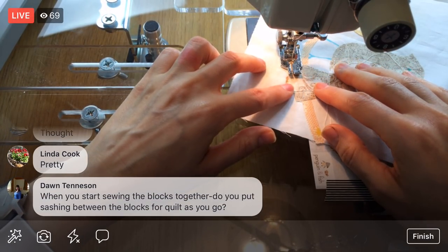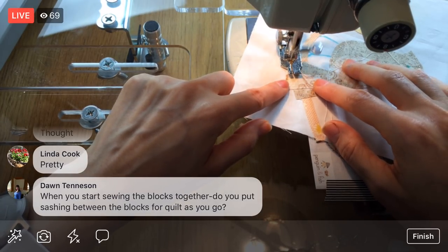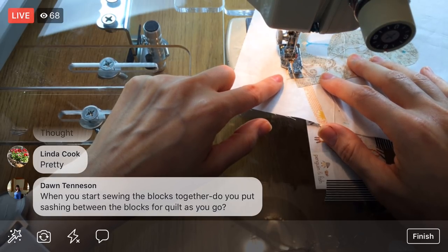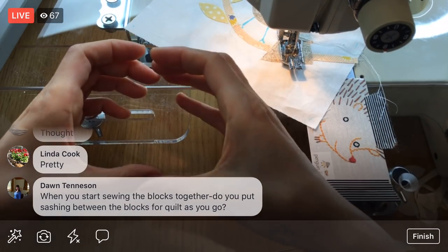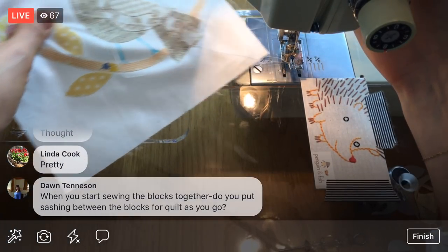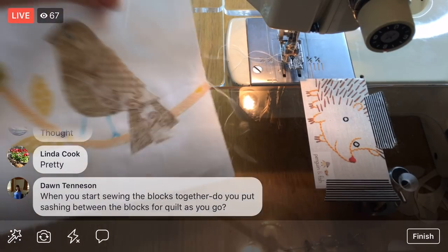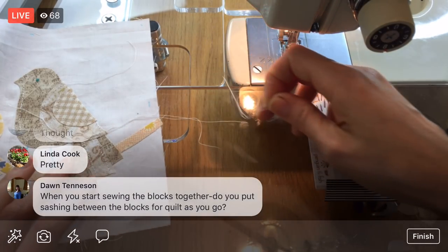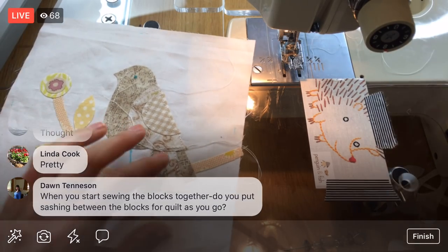When you start sewing the blocks together, do you put sashing between the blocks for quilt-as-you-go? My mom is doing quilt-as-you-go — she's doing groups of four blocks and just butting them up next to each other. That's what I was going to do, but the more I think about it the more I'm wondering if I want to put little sashings in between the blocks before quilting.